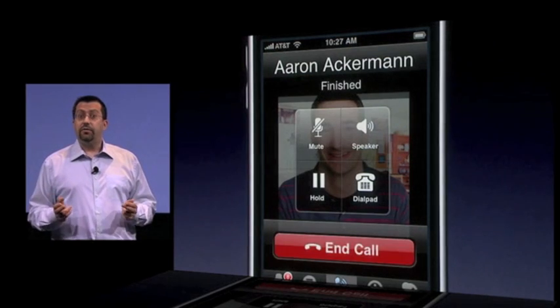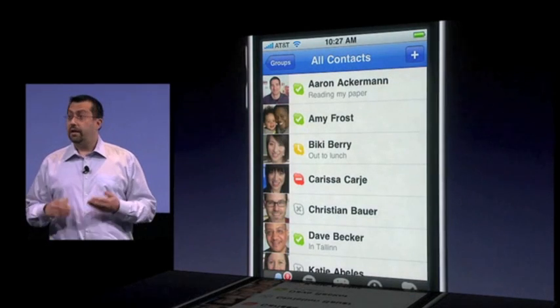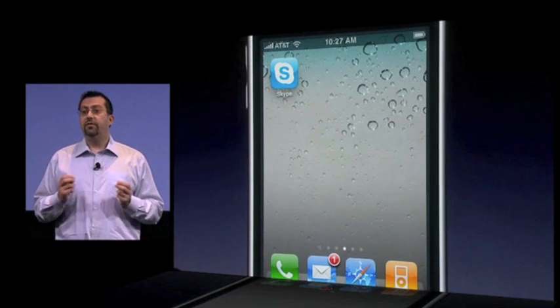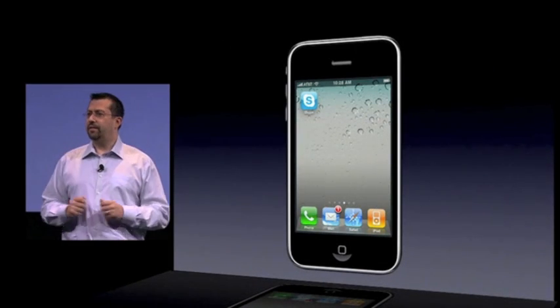So now I can choose to go to another application, or I can just put the phone in my pocket. In either case, the app will be in background and I can still receive calls. With iPhone OS 4, Skype is even more convenient and useful for everyone that depends on it every day worldwide. Thanks for having us here today.